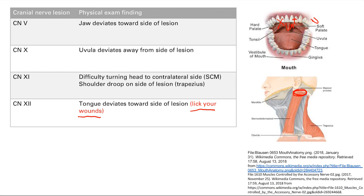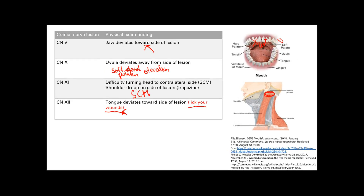To remember all of these — because you do need to remember which side the deviation ends up on: the uvula is easy because it's soft palate elevation, so it deviates away from the lesion. For CN11, just remember how the sternocleidomastoid works — pull right below your ear and you'll be good. For CN12, use the mnemonic 'lick your wounds.' And for CN5, the jaw deviates toward the side of the lesion — I just lump it together with 'lick my wounds' and call it a day. So tongue and jaw both deviate toward the side of the lesion.